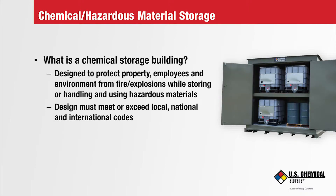What is a hazardous chemical building? A chemical building is designed to protect property and employees from fire and explosions while storing, mixing, dispensing, testing, and handling hazardous materials, especially flammable and combustible liquid chemicals.